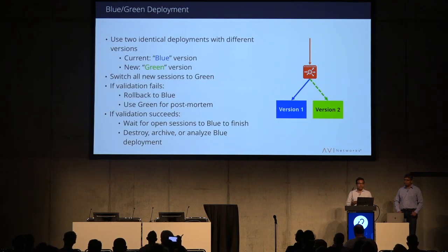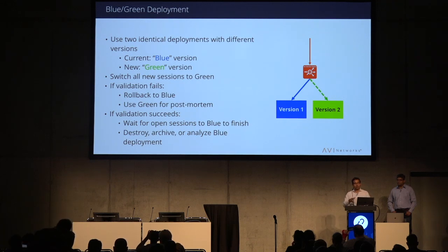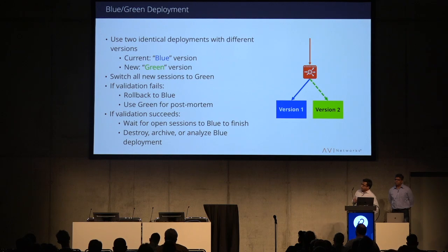That's where blue-green and canary deployment strategies come into picture. Blue-green uses two deployments of your application, each with different versions. Blue refers to the current version and green refers to the new version you're installing. As part of deployment, you switch sessions to the green version and validate. If everything is good, you move to green and keep blue for some time, destroy it, or analyze it. If validation fails, you roll back and use the green deployment for debugging.